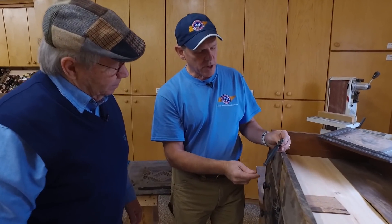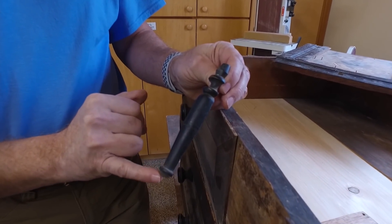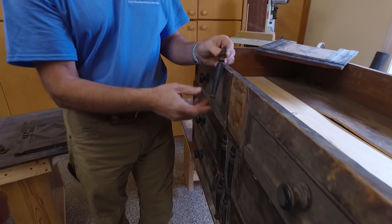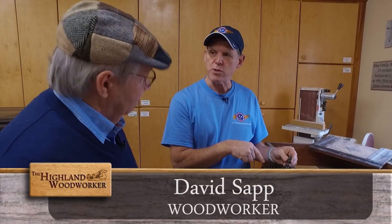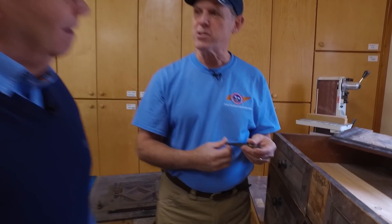There's a turning that's missing its lower portion, and on the front of the lower chest there are 12 turnings completely missing that need to be replaced. The plan is to turn and replicate this turning six times, then split each one in two on the bandsaw to make 12 matching half-turnings. Let's go make that happen.